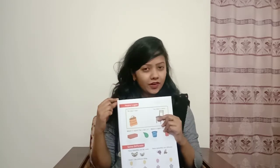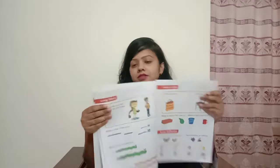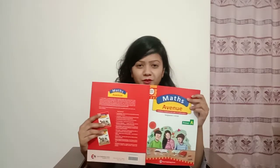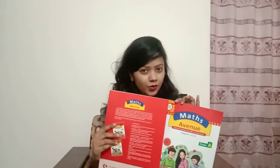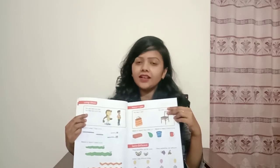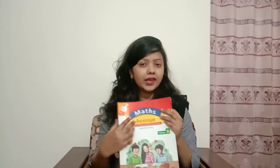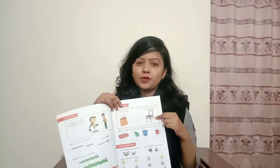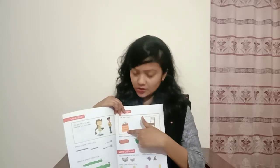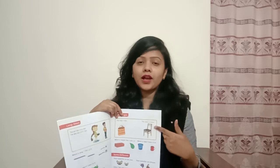So first of all we will do this book work. In our previous class we did this one. Now we are going to do this space. So are you ready? I know all of you are ready. Check out your math book. This is your math book. So first of all you have to take this math book, then you will find out this space, and then you are going to follow me.